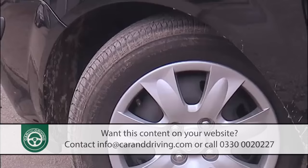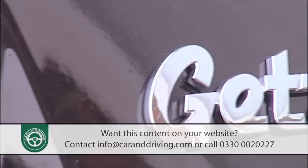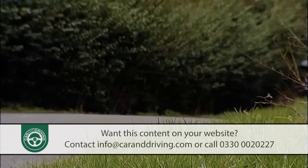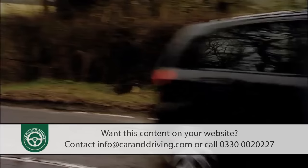Hyundai has made massive strides in the past decade. Whereas the badge once signified lowest common denominator motoring, it now stands for the best that South East Asia can produce. In the compact shape of the Getz Super Mini, Hyundai have a car that can mix it with the likes of the Vauxhall Corsa, the Ford Fiesta and the Citroën C3. What's more, it boasts lower running costs and a better reliability record than any of these rivals, making it a very good used buy.